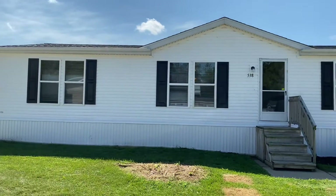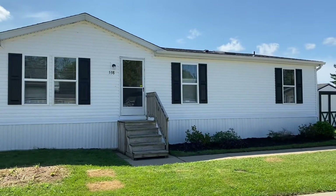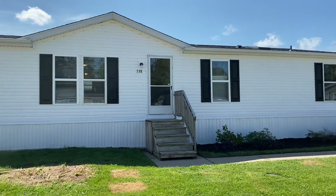Good afternoon and welcome to this three-bedroom, two-bath home that just came on the market here at Pine View, a Sun Community. We're going to go ahead and take a look inside.